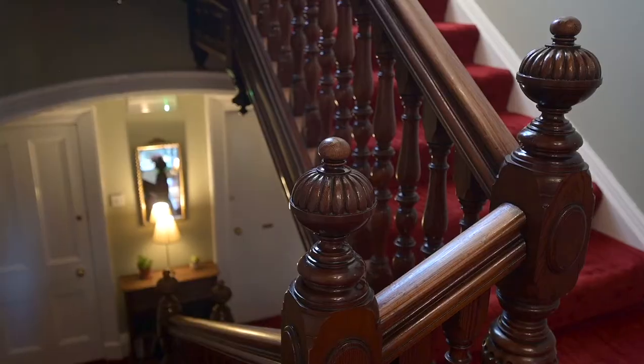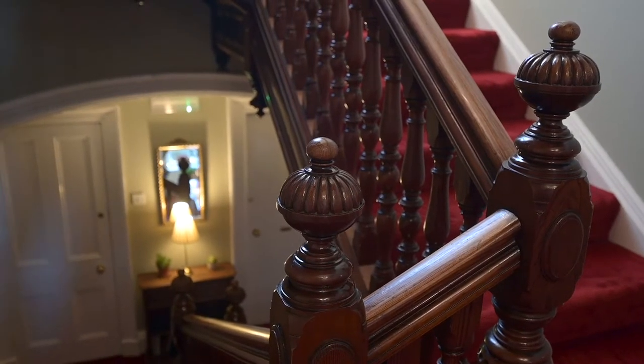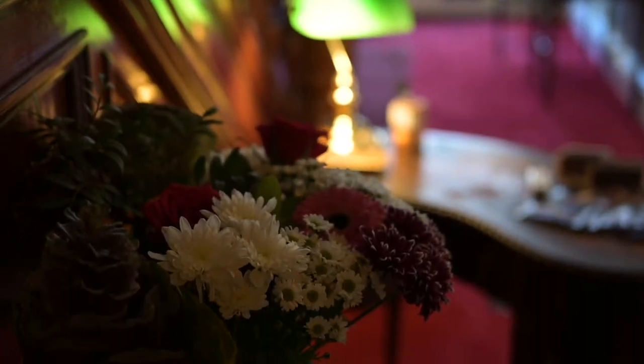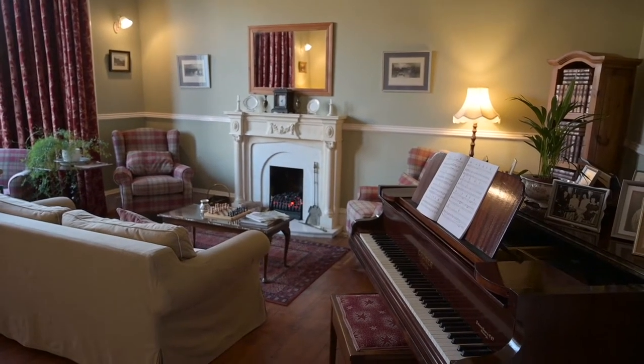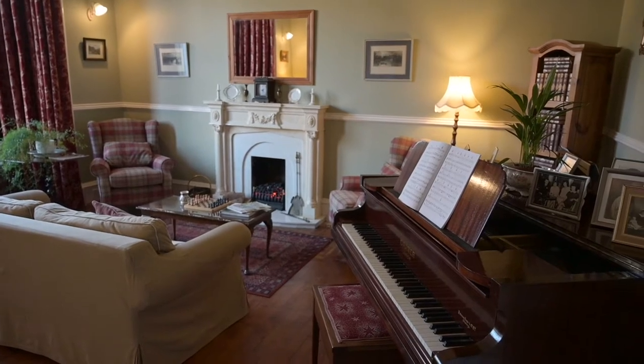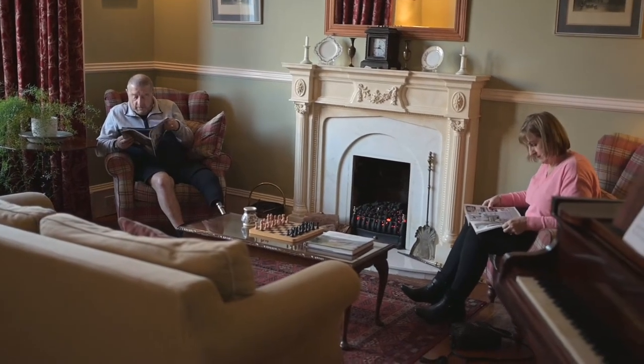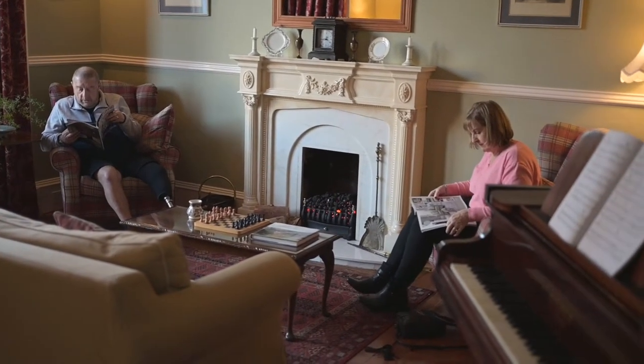It's something that every guest comments on when they come in. I used to work in the National Trust, so I learned quite a bit about historic properties, and that kind of coloured my views on how we wanted to furnish the house. We tried to use furniture and fabrics that were sympathetic with the type of building that it is. Guests really like the sort of luxury feel of the property because it's full of old furniture and it's got big rooms and high ceilings.